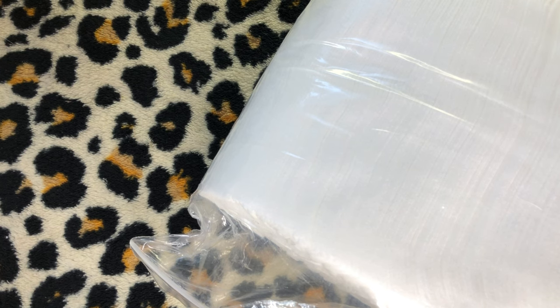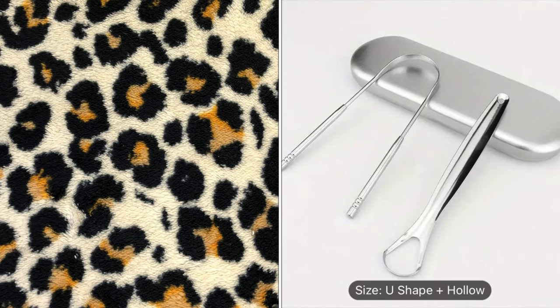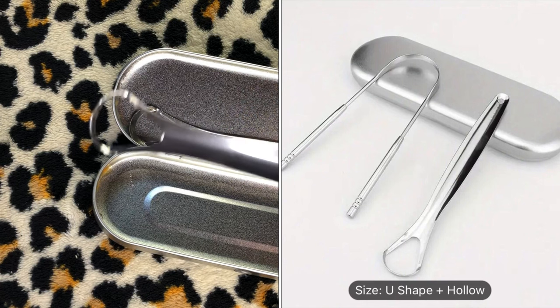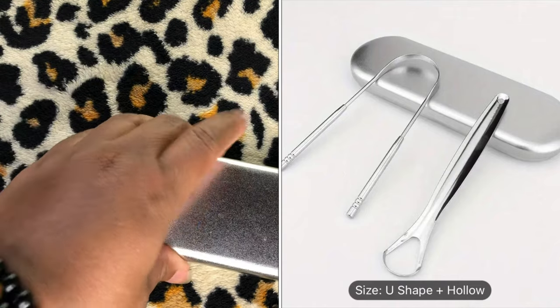I got two of these — a two-pack durable stainless steel tongue scraper to freshen breath and enhance oral health, includes a case, a U-shape and a hollow cleaner tongue cleaner — $2.48 each. Everyone should have these in their oral hygiene routine. You get the U-shape one and the scraper one, and it comes with the case. I got two of them.